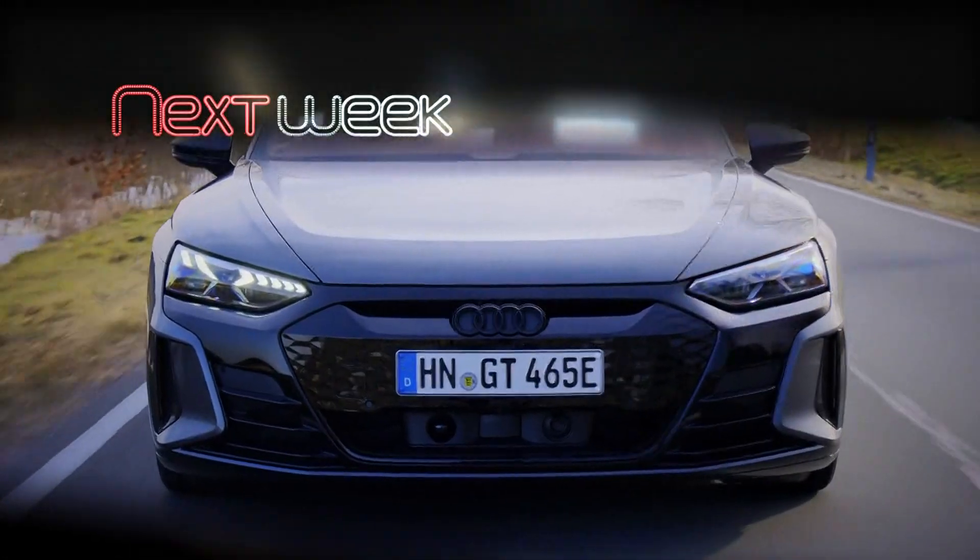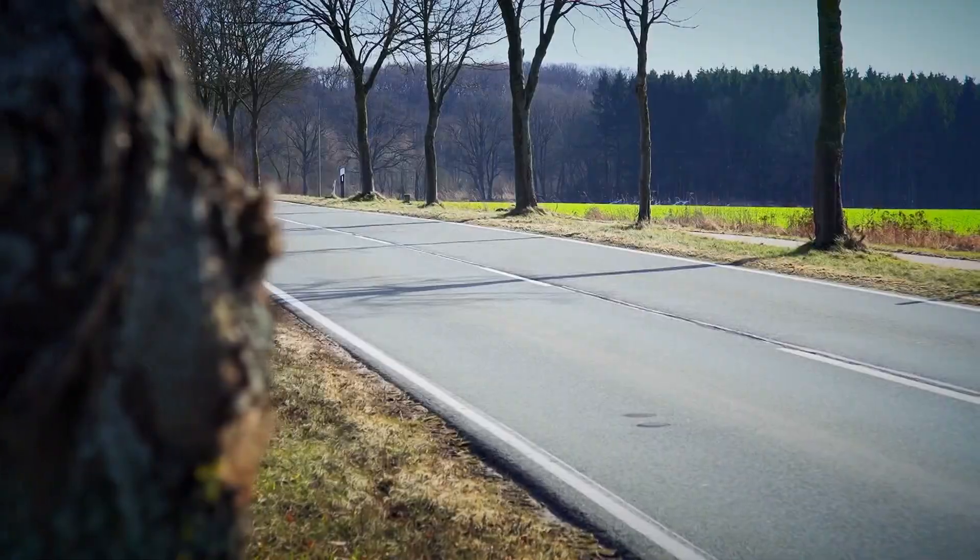Join us again next week on Auto Mundial as we check out Audi's new EV super saloon, the RS e-tron GT.